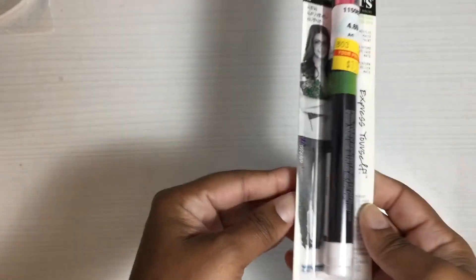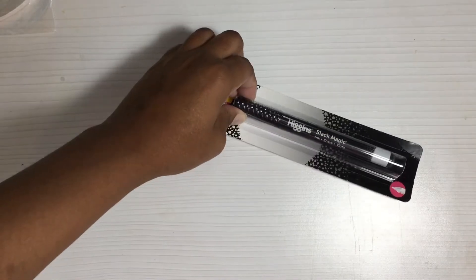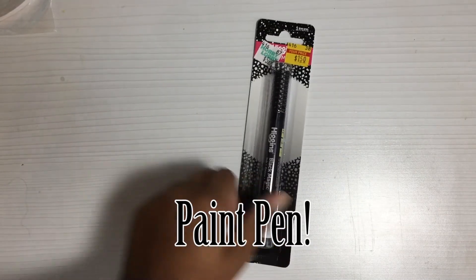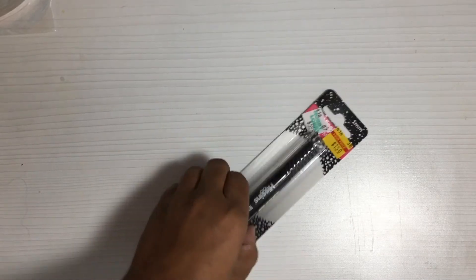I found a paint pen that was only $1.17 and it is this pinkish color here. You all know I like to use my paint pens to color in my titles and things like that. I also found this black magic marker — I'm not exactly sure what it does but it was $1.50 and I said I'd open it up and try it out and see what's what with it.